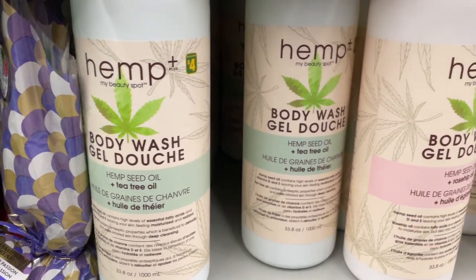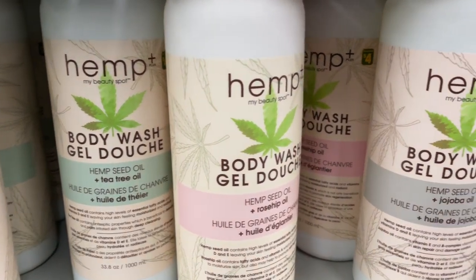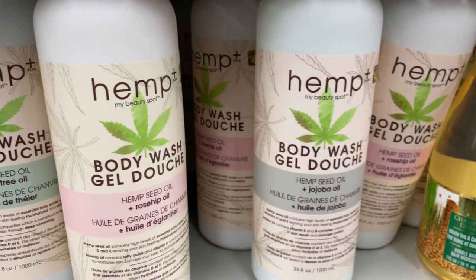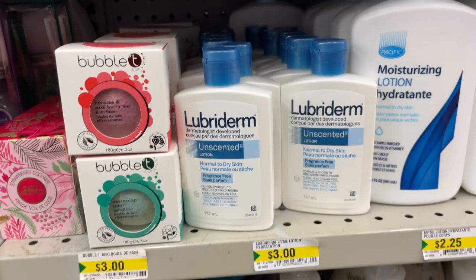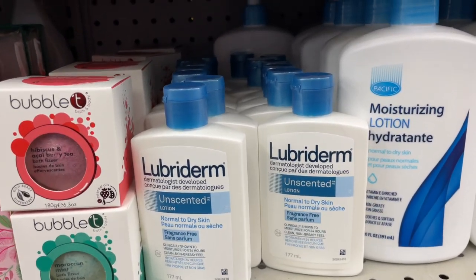They have the Body Wash — the Hemp Plus, which is Hemp Seed Oil with Tea Tree Oil. They have Rosehip Oil and Jojoba Oil. The Lubiderm Lotion for $3.00.